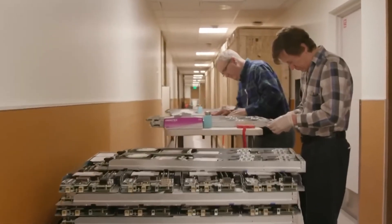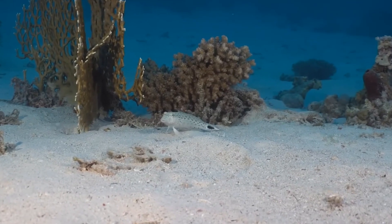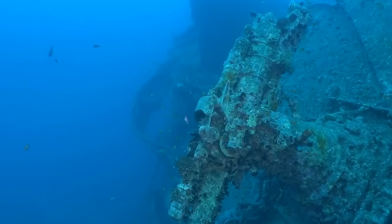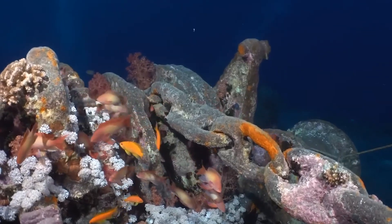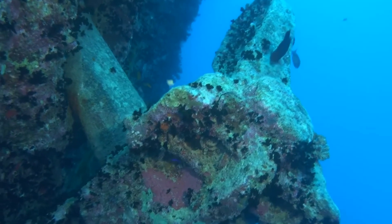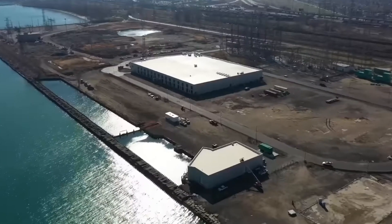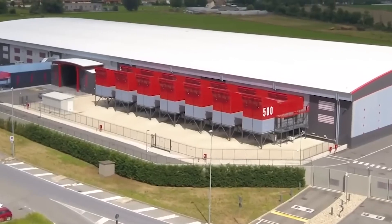Beyond the technical triumphs, one fascinating layer of Project Natick lies in its environmental studies. When Microsoft retrieved the Orkney capsule, marine biologists examined the hull and surrounding seabed to check for damage. Surprisingly, instead of finding a scar on the ecosystem, they noted how sea life had colonized the vessel — almost like an artificial reef. Barnacles, crabs, and fish treated the structure as shelter. Researchers concluded that if managed properly, underwater data centers might actually double as marine habitat enhancers rather than disruptors — a striking contrast to traditional land-based data centers, which often consume acres of real estate.